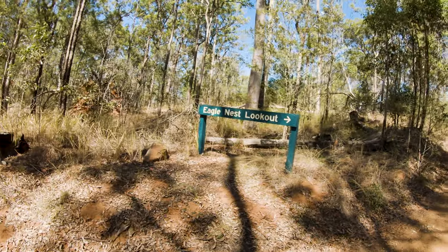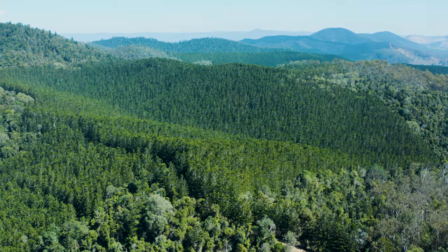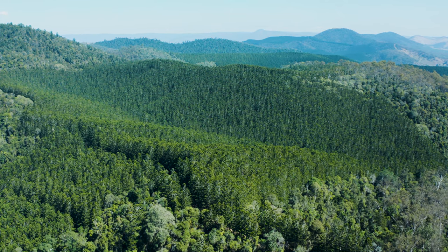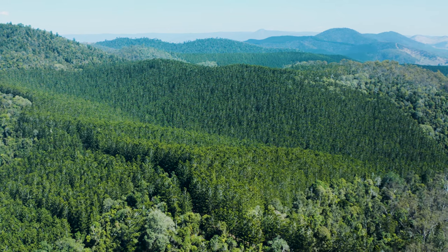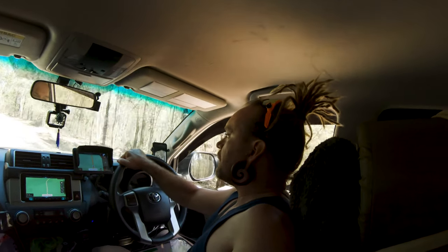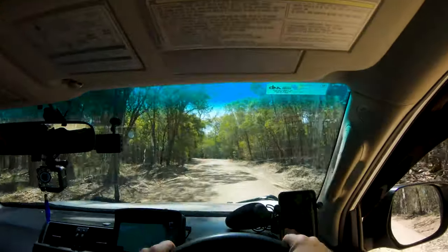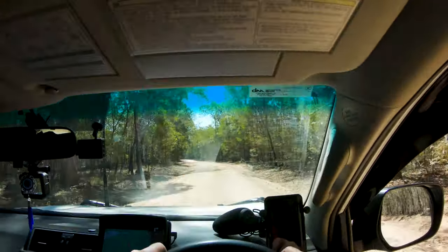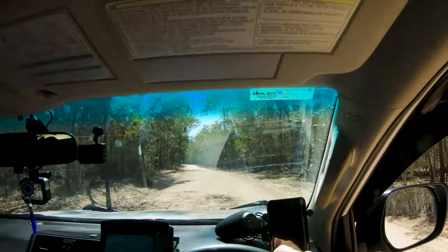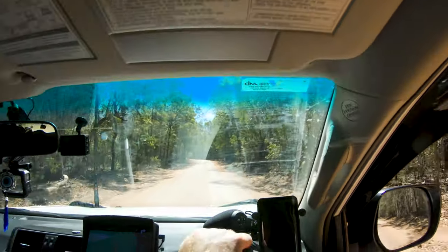There's Eagle Nest Lookout as well, which is the second one we visited — it's about 20 metres down the road from the first one. It's a nice drive through the forest. It's two-wheel drive accessible coming in the main way, and there are a few different places to stop. Just past the second lookout there are walking trails as well, so there's heaps to do up here.